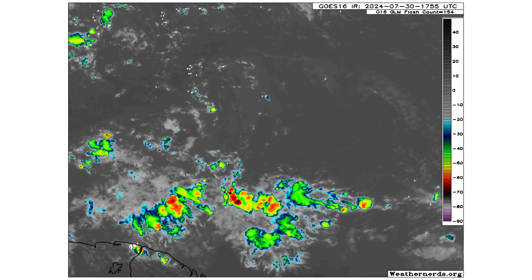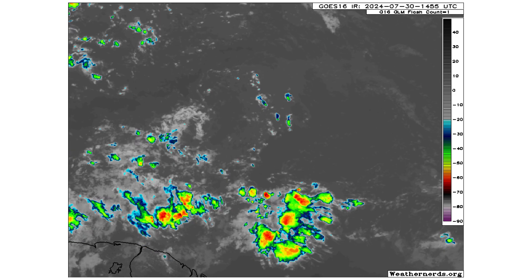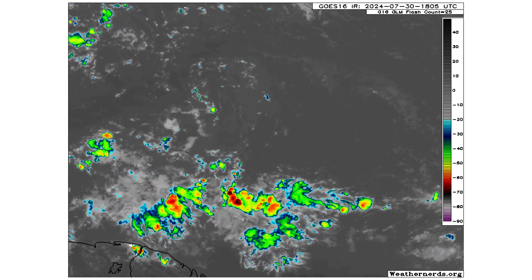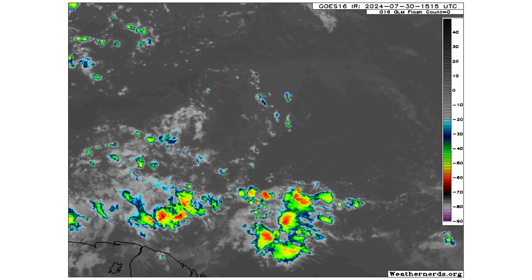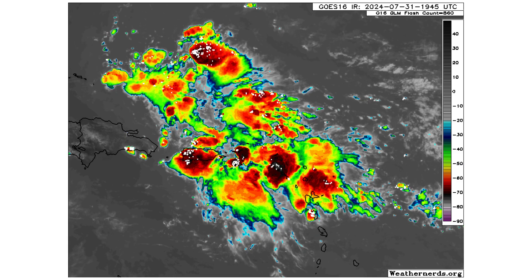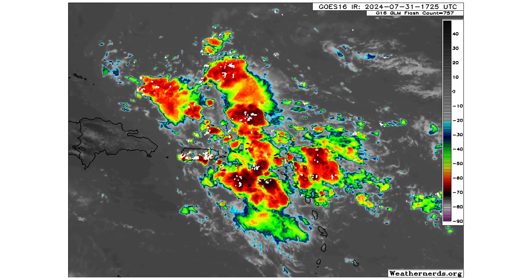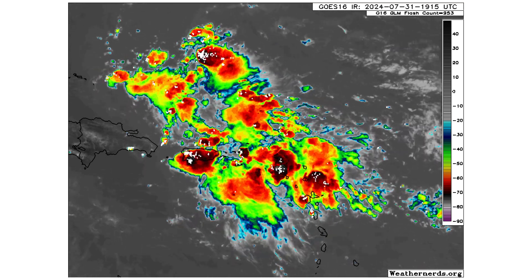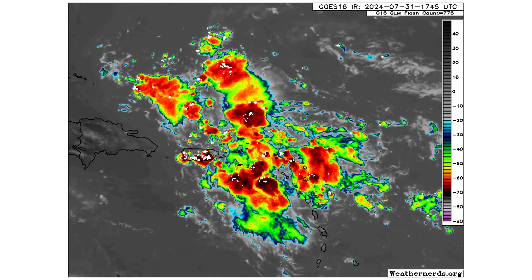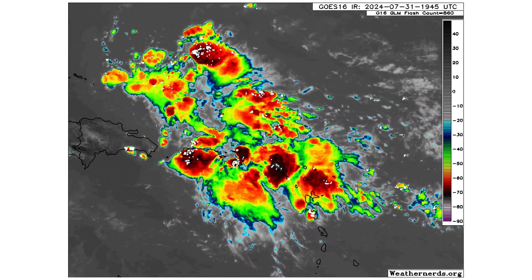This is what Disturbance 1 looked like yesterday — devoid of any thunderstorms. And then today, boom, you've got all this thunderstorm activity bringing a ton of rainfall to the northern Lesser Antilles, Virgin Islands, and Puerto Rico. It's going to continue moving westward towards Hispaniola, the Bahamas, Cuba, and Turks and Caicos.